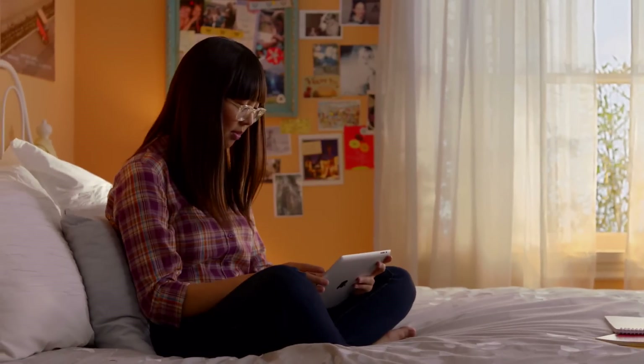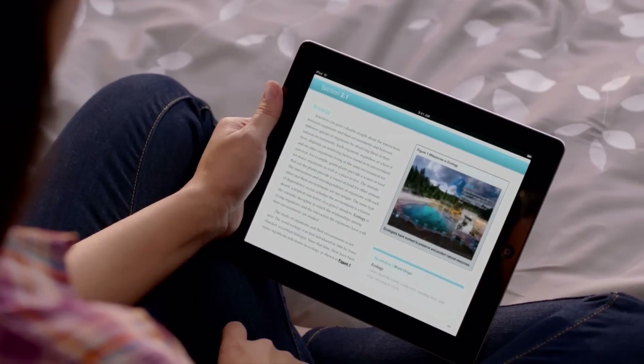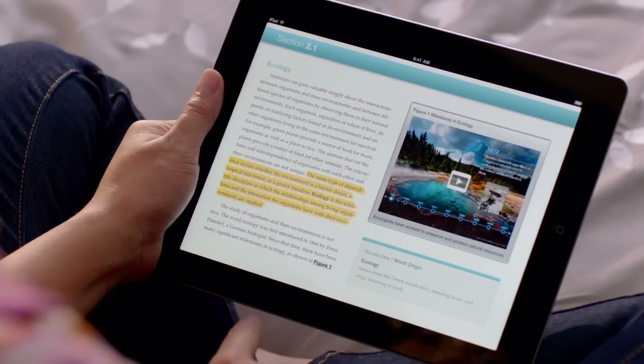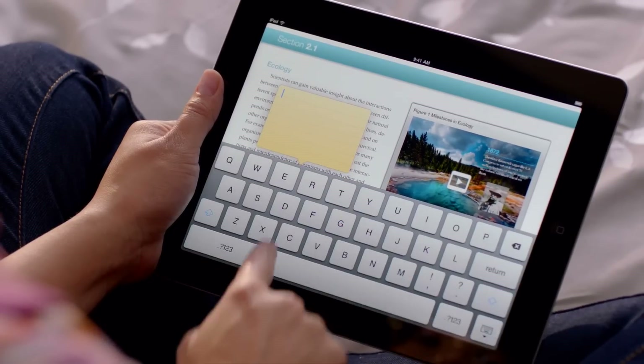Taking notes is one of the key ways students learn. So we're introducing some amazing new ways to take notes on iPad. When you see something you're interested in, you just swipe over it and it's highlighted. When you want to add a note, you just tap on it and type.